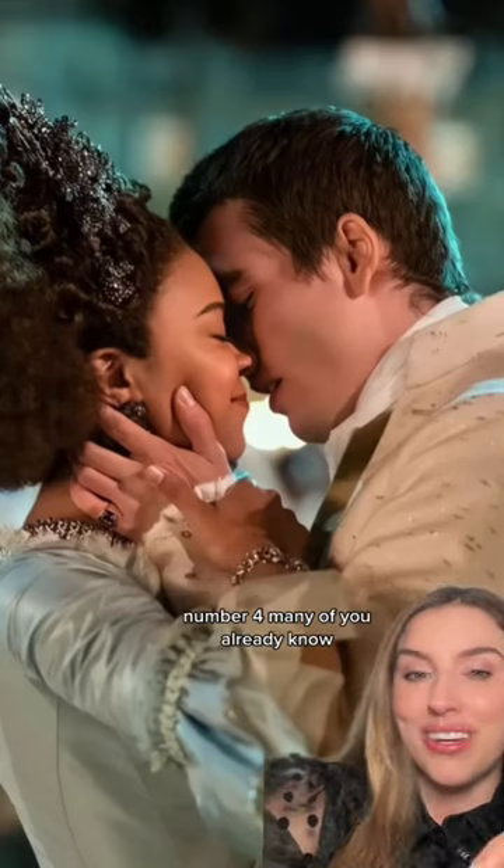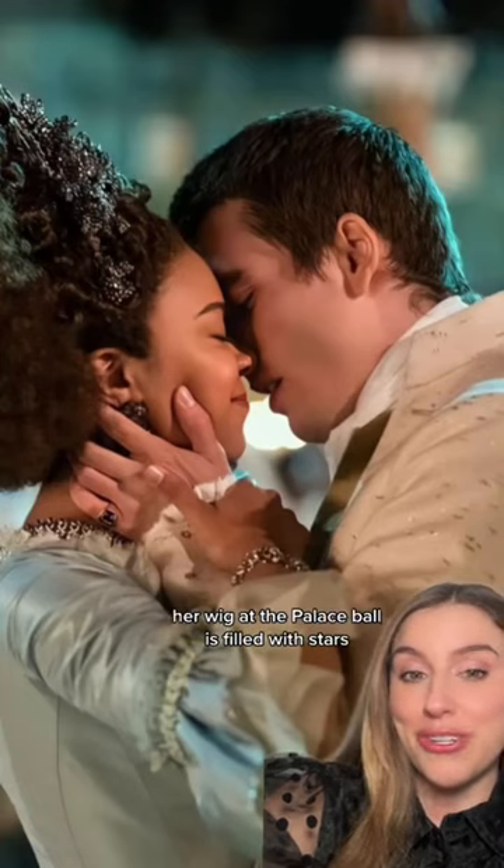Number four — many of you already know — her wig at the Palace Ball is filled with stars to ground George and make him feel comfortable.